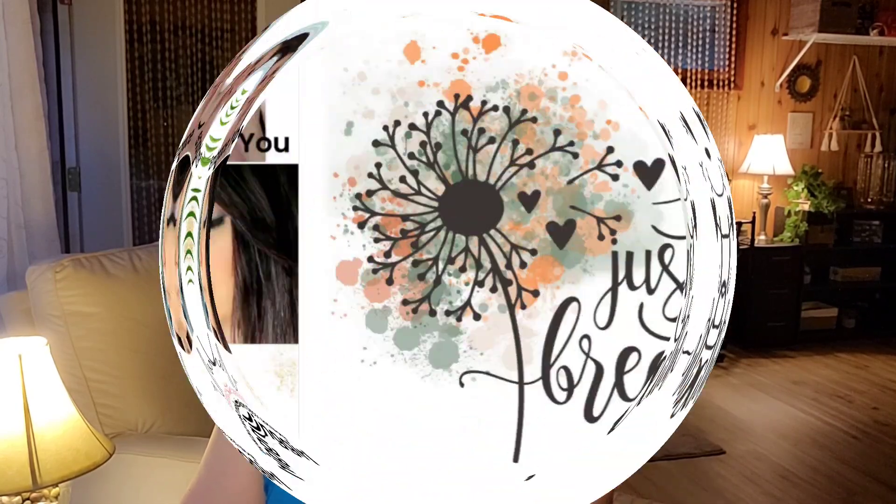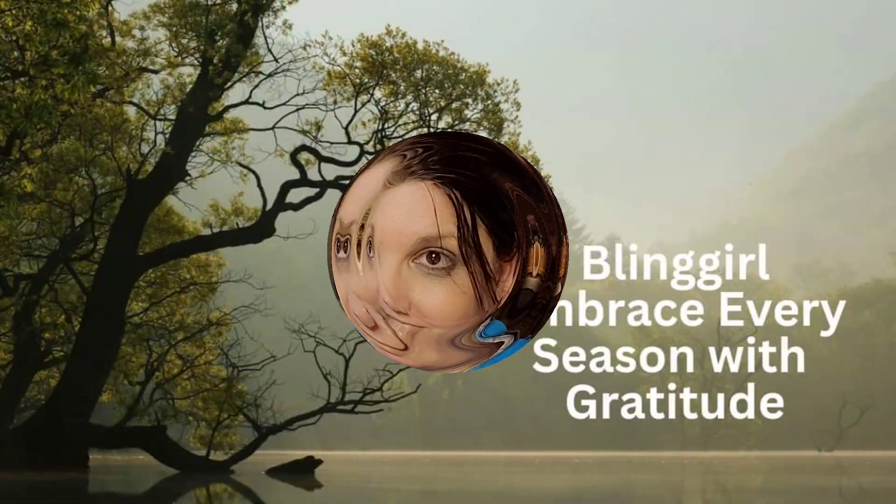Hi guys, welcome and welcome back! I'm so happy you're here. Today I have an empties video with some faves and fails, so if that interests you I would love for you to keep watching. I have about seven products to share that I either love or hate, and I'll have all the links down in the description box if you want to purchase any of these.